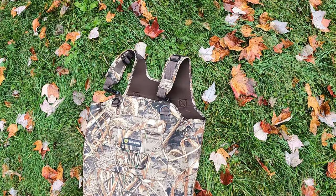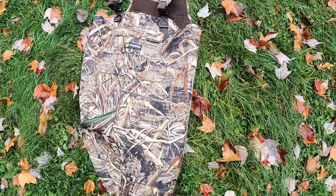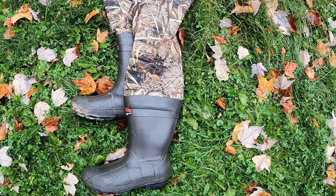Today we've got a review of the Tidewee Max 5 Neoprene Chest Waders. I have been running these through the early season here in PA, and they have really been a nice piece of gear. Now, full disclosure, I don't normally do videos or reviews quite like this, though every now and then I make exceptions, and this is one of those times.